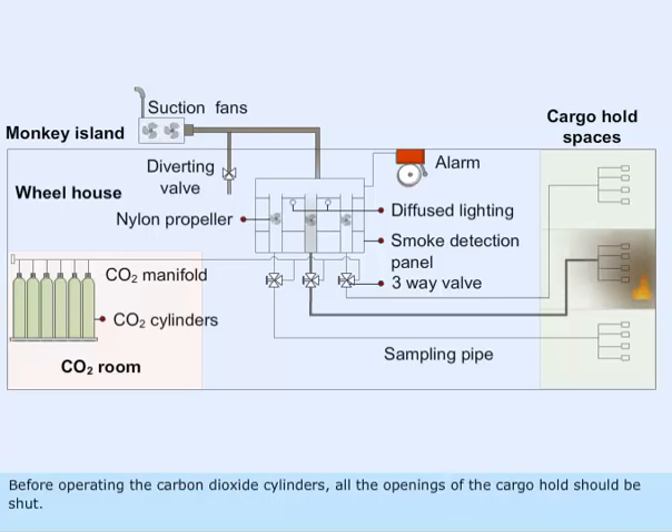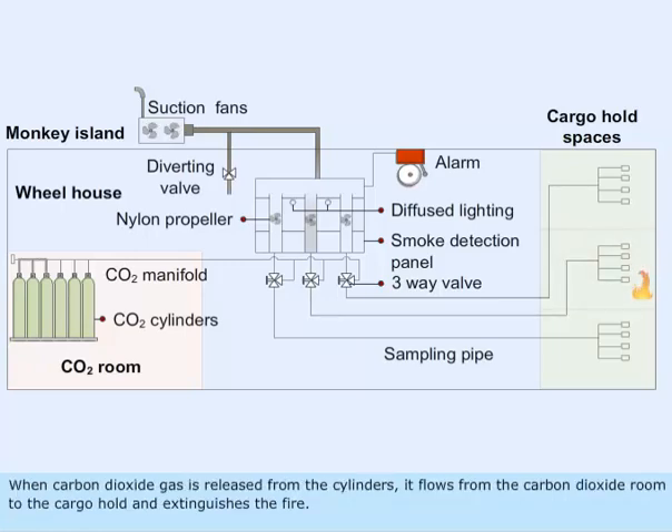Before operating the carbon dioxide cylinders, all openings of the cargo hold should be shut. When carbon dioxide gas is released from the cylinders, it flows from the carbon dioxide room to the cargo hold and extinguishes the fire.